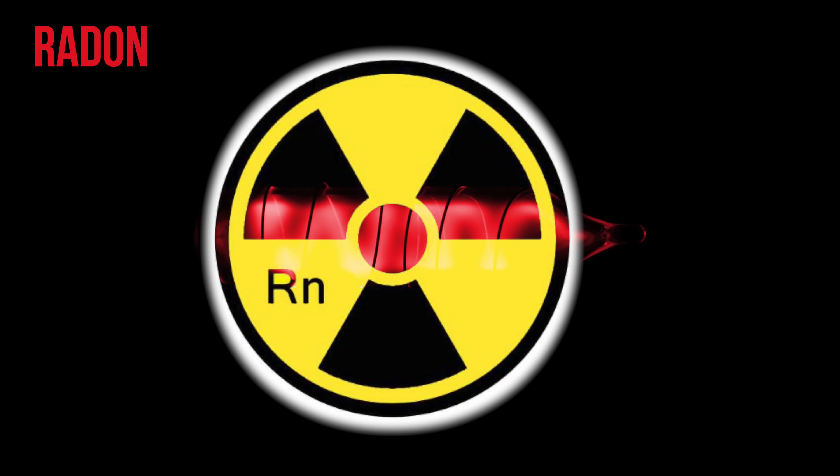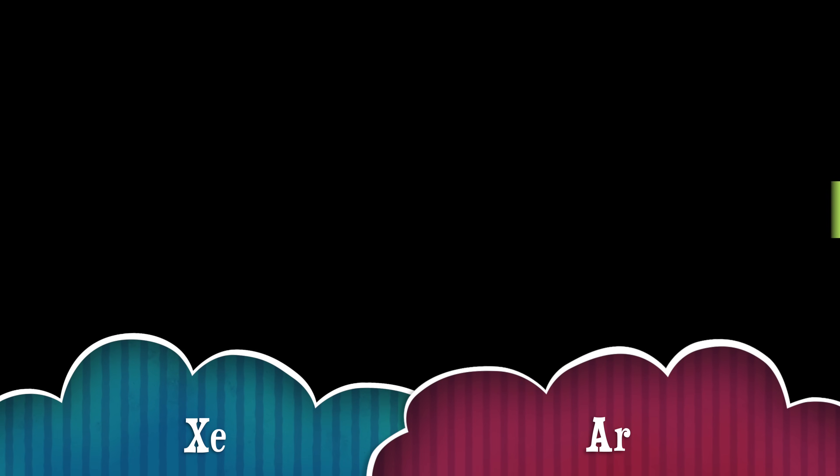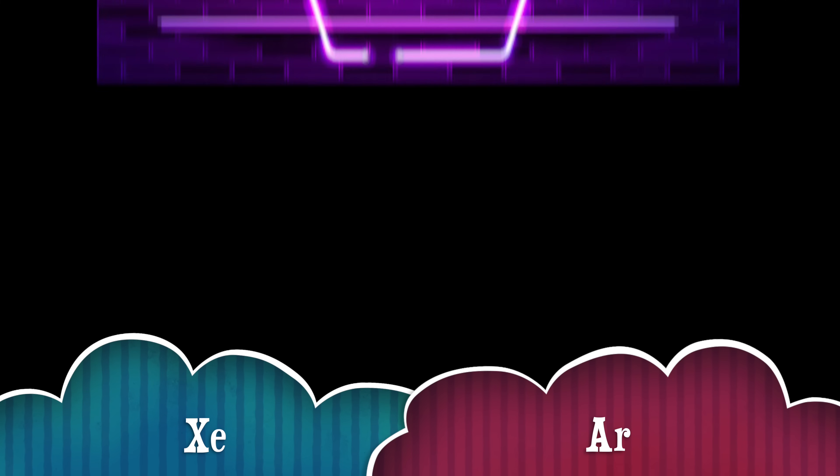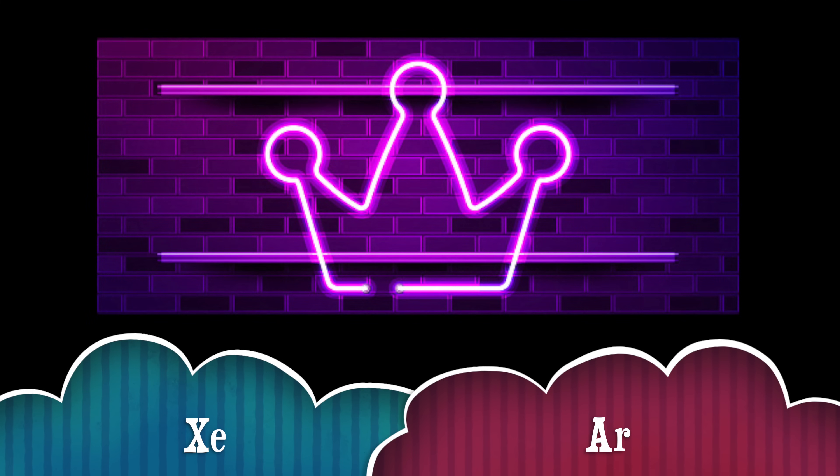Radon will also give a reddish glow, but it is not used because it is radioactive and will not retain its structure as radon for a very long time. What if the gases are mixed? You guessed it — intermediate colors can be produced. For example, to make purple tubes, you can use argon and xenon together.